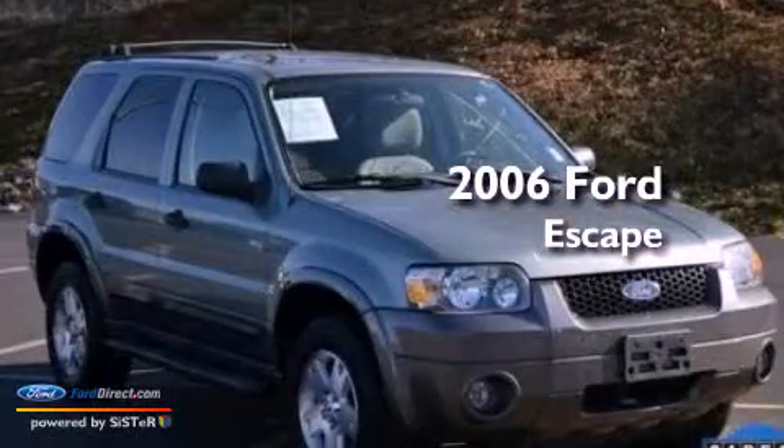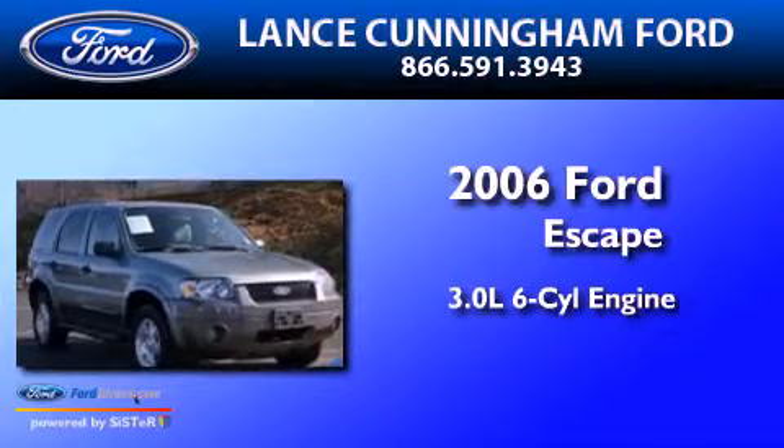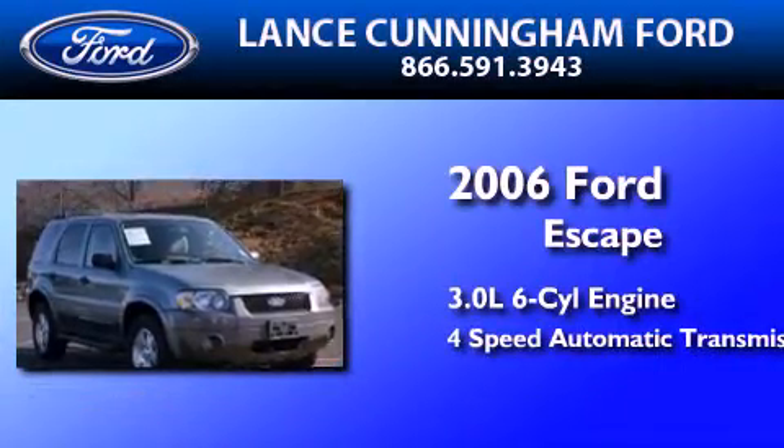This is a 2006 Ford Escape. It features a 3.0-liter six-cylinder engine and a four-speed automatic transmission.